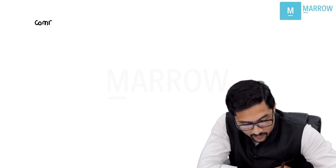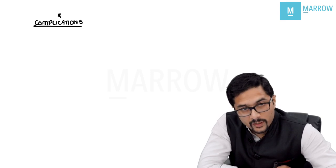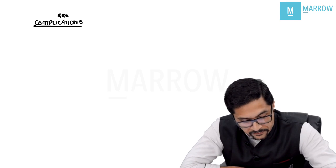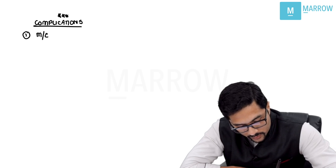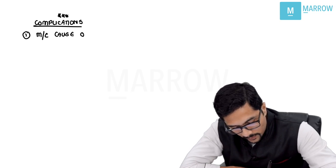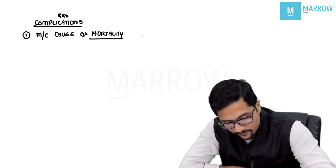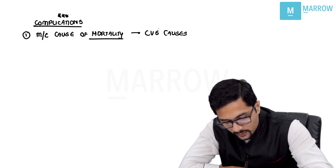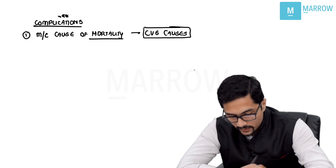Let's talk about the complications following renal transplant — majority of questions have been asked regarding this topic. The most common cause of mortality following renal transplant is cardiovascular causes. This is the most common cause of mortality following renal transplant.